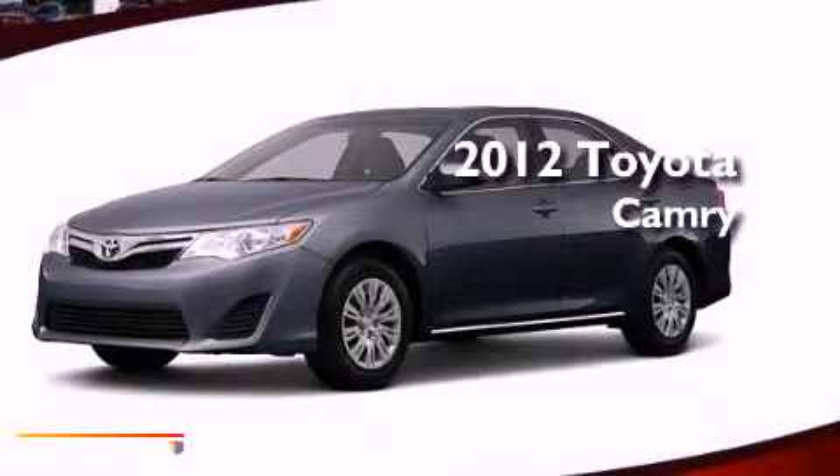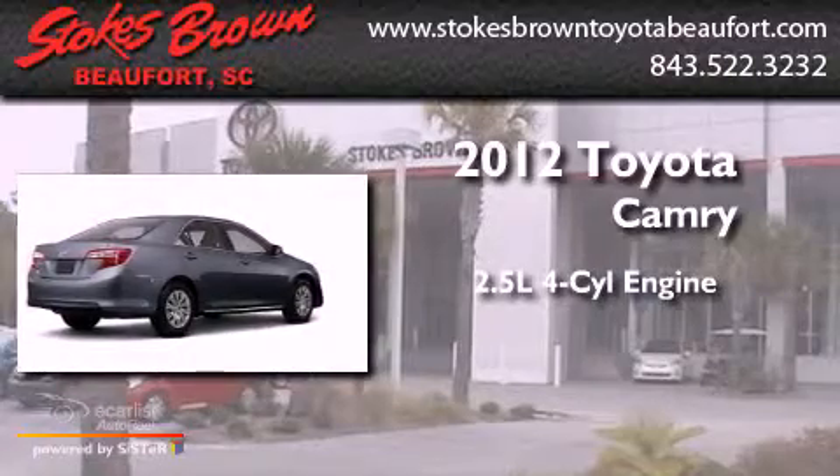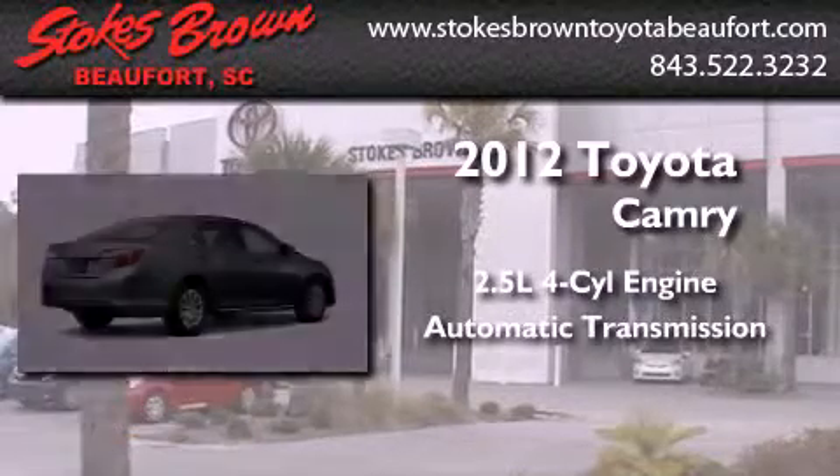This is a brand new 2012 Toyota Camry. It has a 2.5 liter 4 cylinder engine and an automatic transmission.